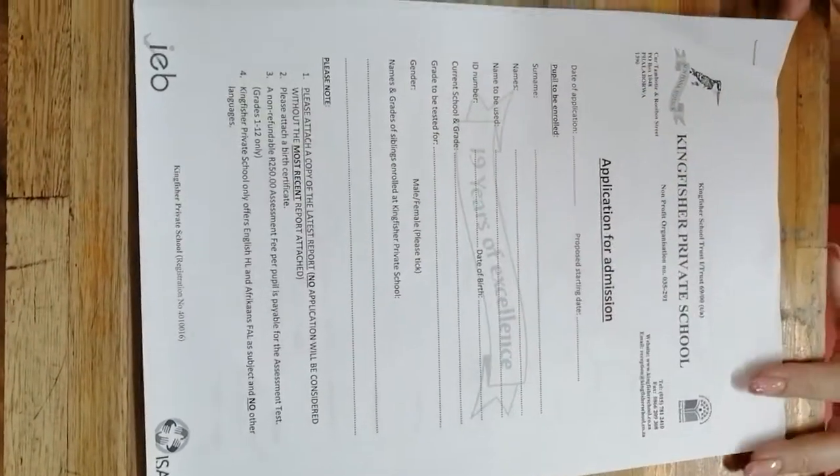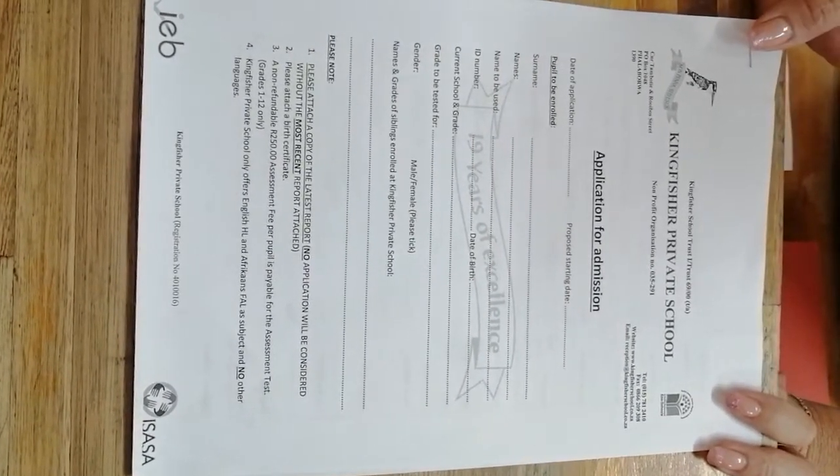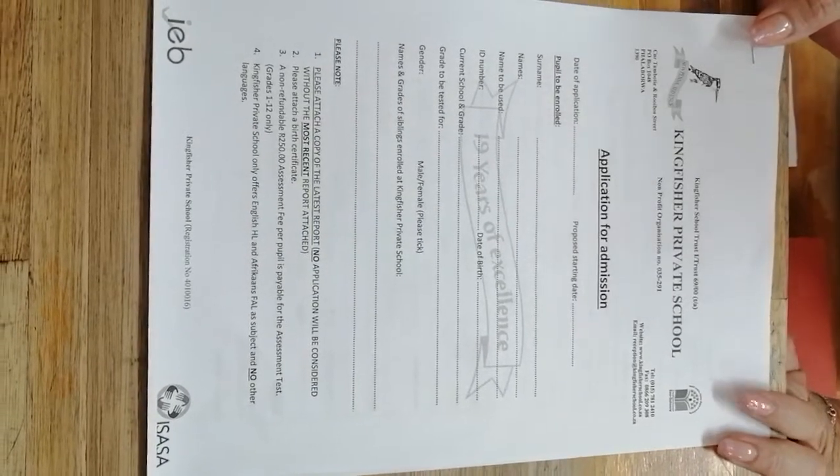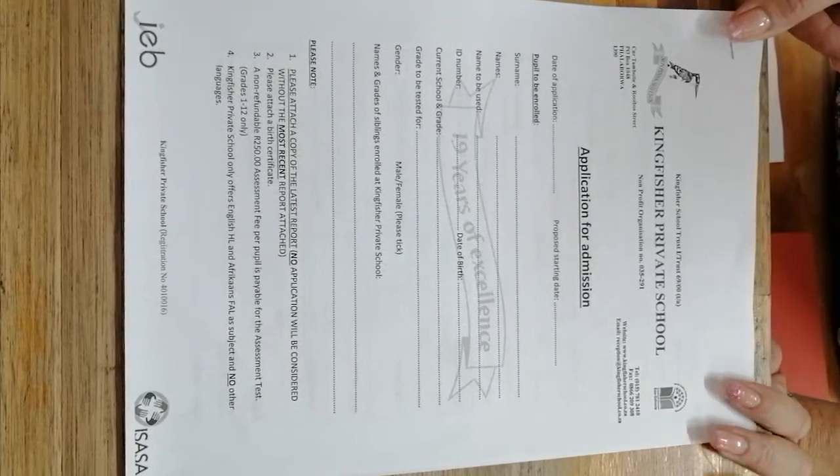This form must be completed with the attachments and returned to Kingfisher School for the child to write the assessment tests. Once the tests have been written, I will contact the parents to let them know whether the child was accepted or not accepted.